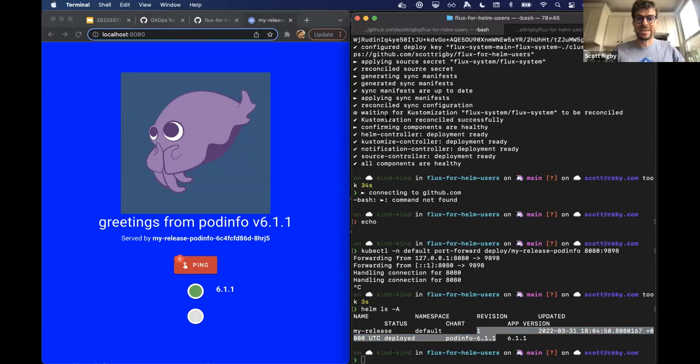Components are healthy. Port-forwarding again — I'm still here, it's handling the connection. Checking the Helm release: it's back to revision one and my release is restored. That's the demo! If you have more questions, reach out to me — I'm around. Thanks everybody for sticking around. Reach out to us on Slack or Twitter — Scott is r6by on Twitter. Take care, everyone.